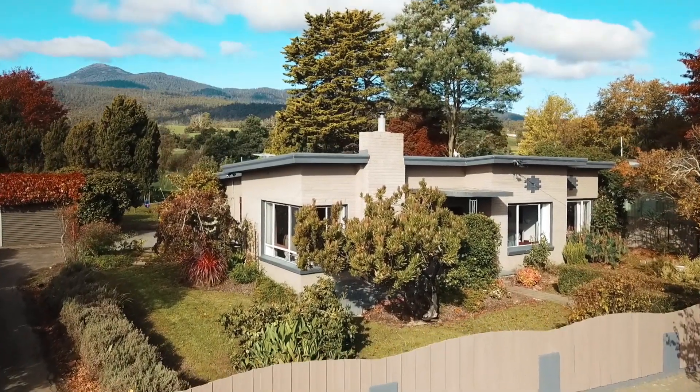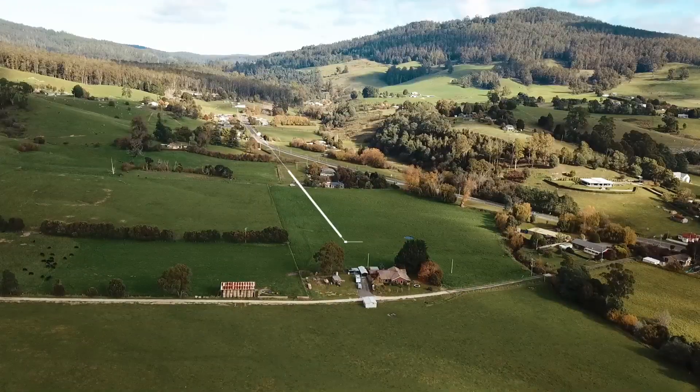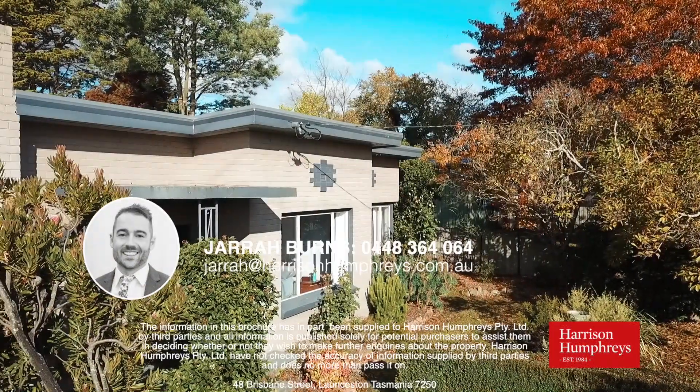So there you have it — it's an incredible property in an incredible little town. Launceston is just a 20 minute commute down the road. You know what to do — give me a call because I can't wait to show you through this one in person.